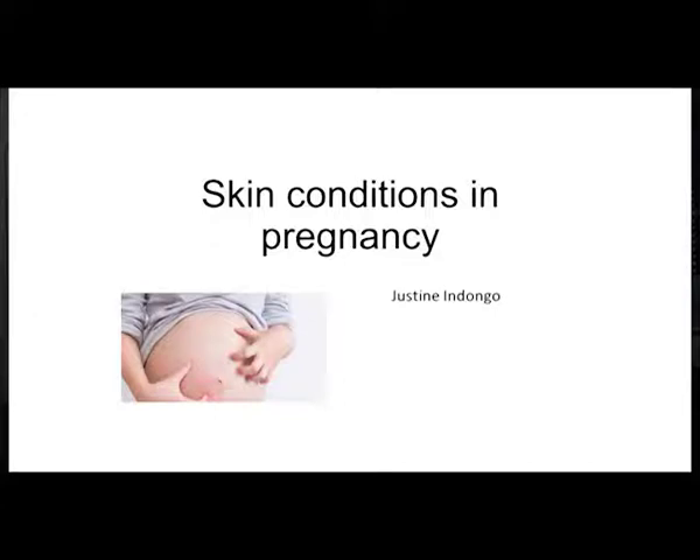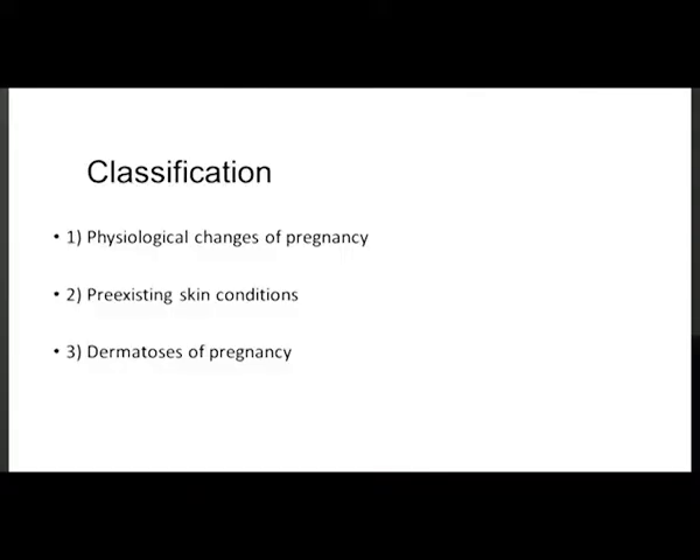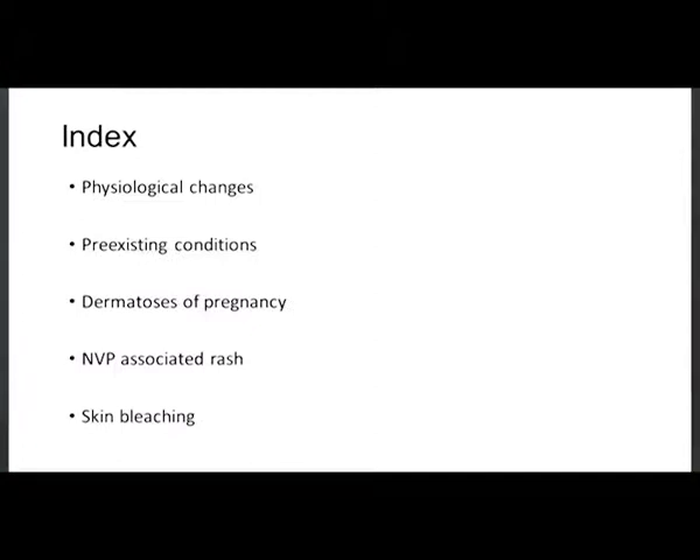We'll start with the classification of skin conditions in pregnancy. We have physiological changes of pregnancy as per textbook, then conditions that are pre-existing or co-existing within pregnancy, and then dermatoses that are specific to pregnancy. The talk will also cover nevirapine-associated rash and something on skin bleaching as well.